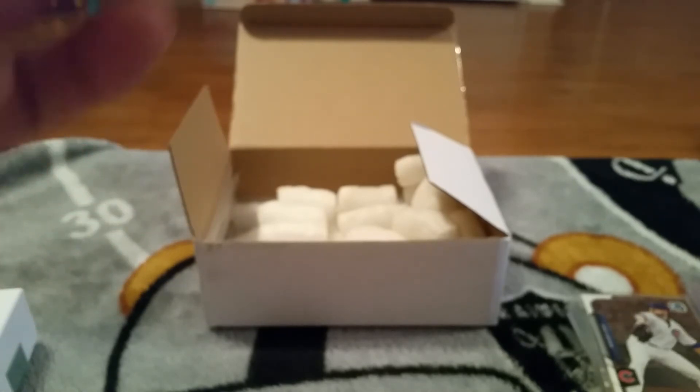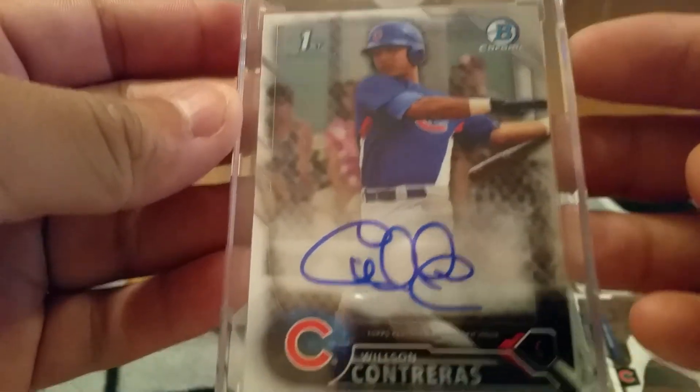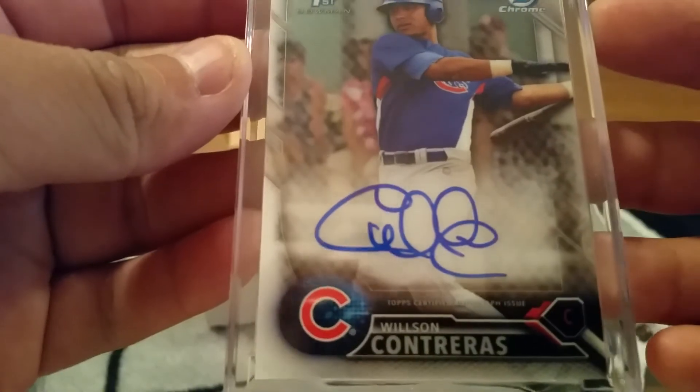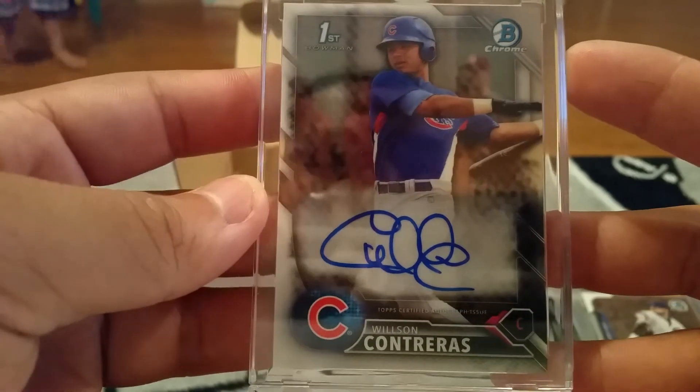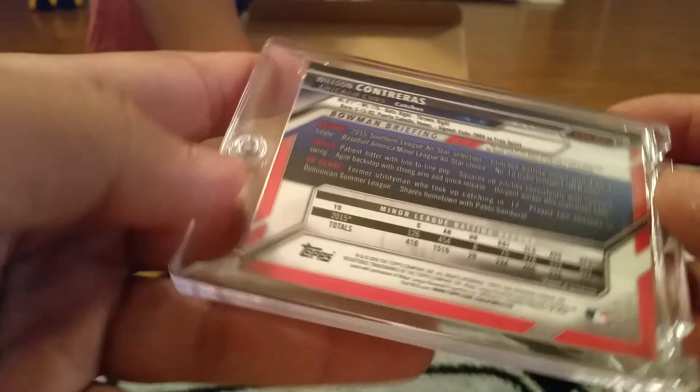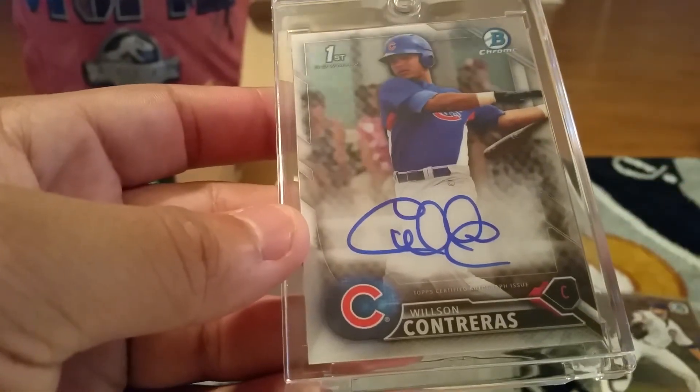I saw this on eBay and I know it was pricey, but before it gets overly priced I pulled the trigger on a Wilson Contreras Bowman first rookie auto - a beautiful quarter. And like I said, before it gets overpriced just like the Chris Bryant and Kyle Schwarber, I had to pull the trigger. Super pumped to get this card - this would probably be the one I send you next bro.